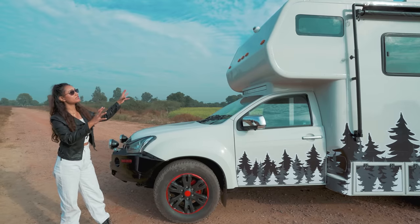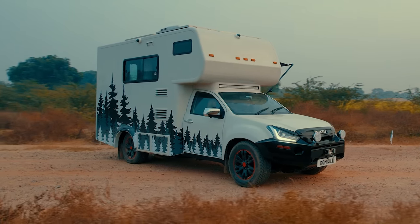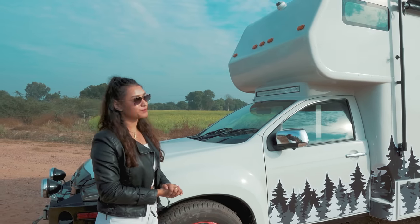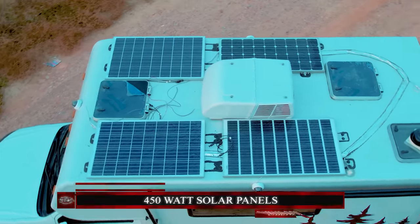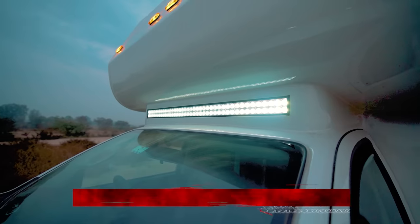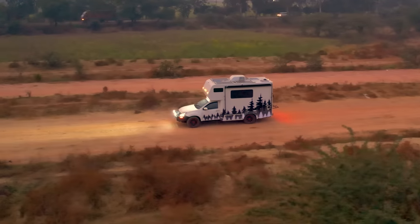Moving to the shell — the complete exterior shell is 10.5 by 6.2 by 6.3 feet and is built using auto-grade aluminum, even the ribs, which are basically the skeleton of the overall shell. Up top we have 450-watt solar panels. Apart from that, we have standard lights — five on the front, five on the rear. There are four security cameras on each side, plus a floodlight and a 360-degree camera as well.